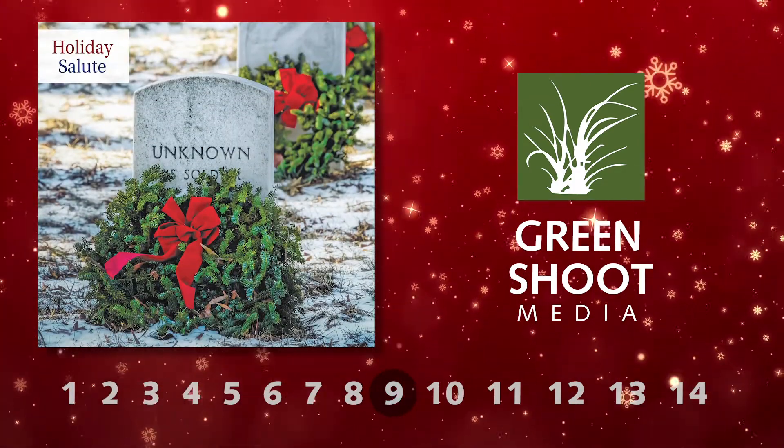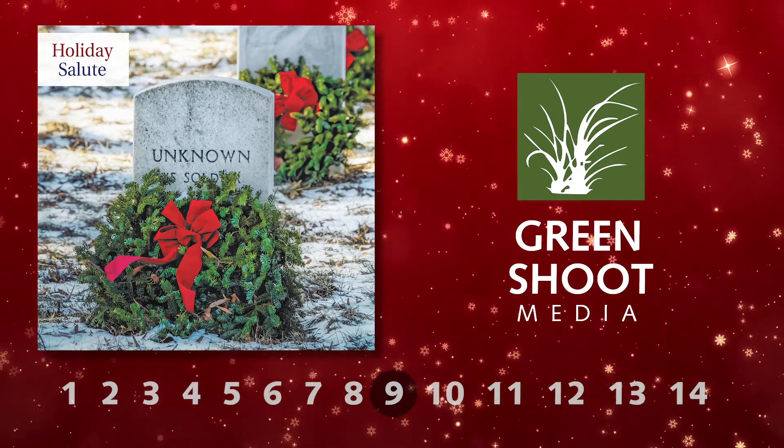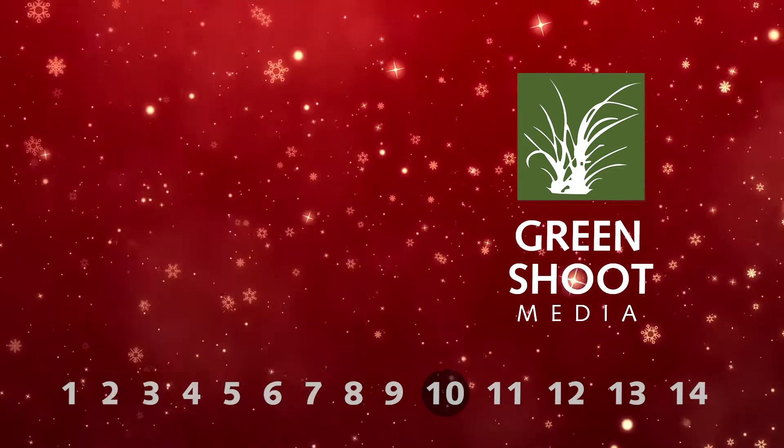Holiday Salute lets you say thanks to the many people who serve their country in the military, whether now or in the past. Holiday Traditions is all about making memories with your family, from homemade ornaments to giving to charity.